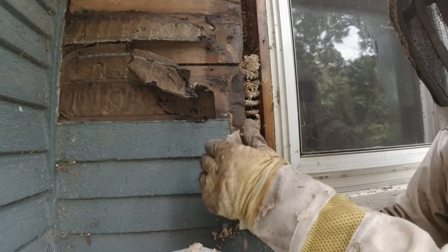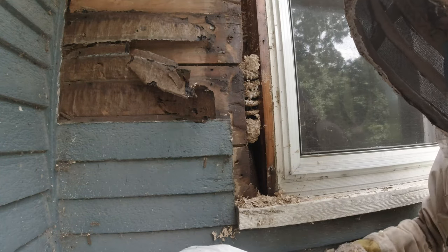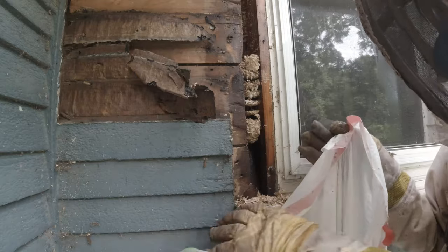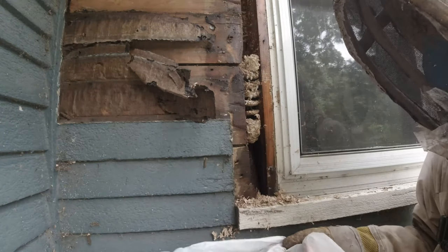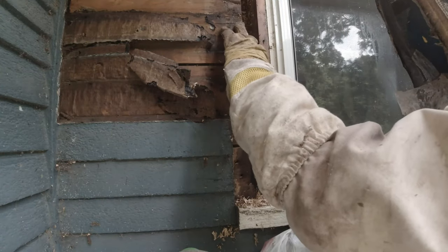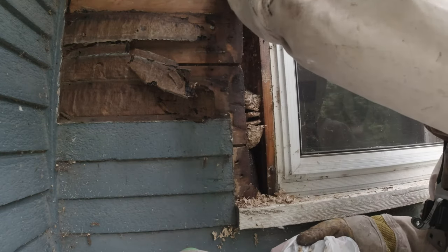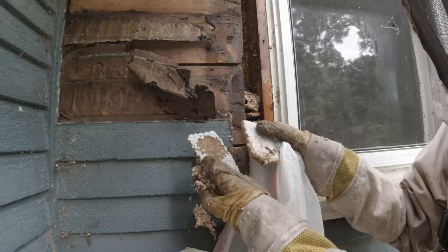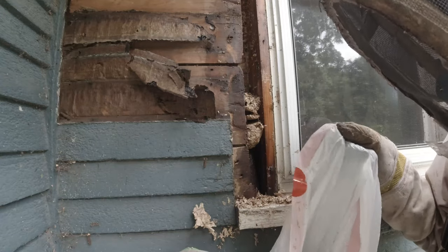Here it comes in layers. This is a brown paper yellow jacket nest — typically it's a ground nest, but this time it decided to put it in a window frame. Each of those cells has babies that would be hatching, adding to the population.